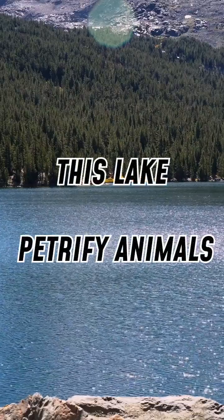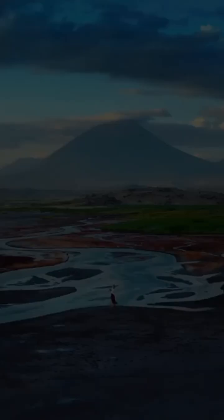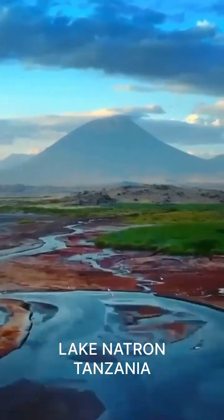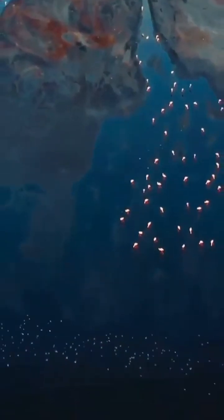There's a real lake where animals that fall in turn into stone-like statues. Welcome to Lake Natron, located in Tanzania, East Africa, where nature creates eerie, petrified remains.